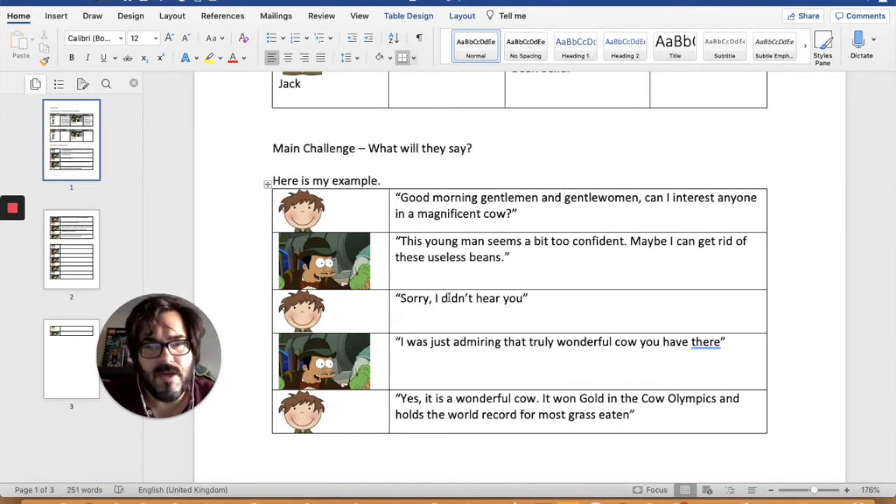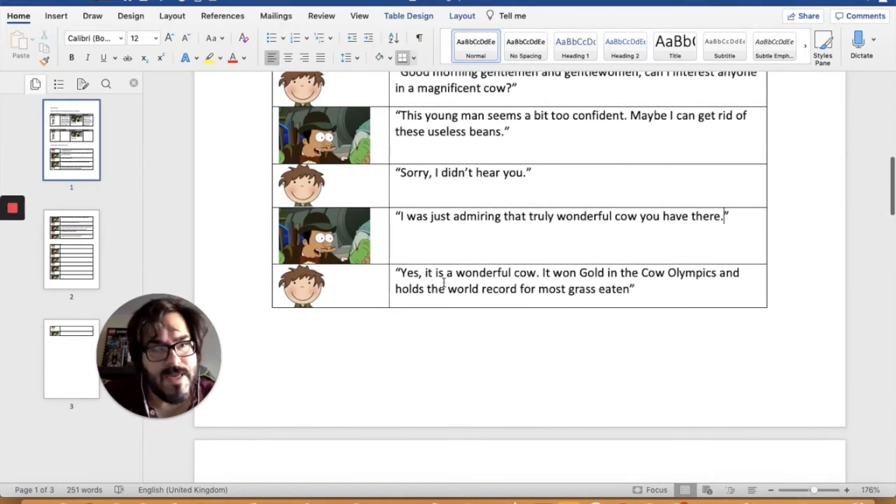'Sorry, I didn't hear you.' That's a statement, so that should have a full stop. 'I was just admiring that truly wonderful cow you have there.' That's a statement, so it needs a full stop. 'Yes, it is a wonderful cow. It won gold in the Cow Olympics and holds the world record for most grass-eaten!' Now, that's a shocking or surprising statement, isn't it? So it needs an exclamation mark.